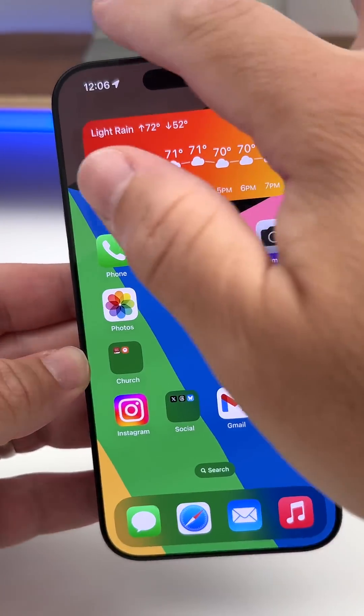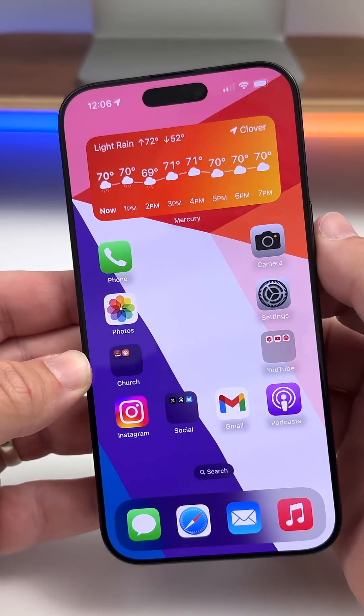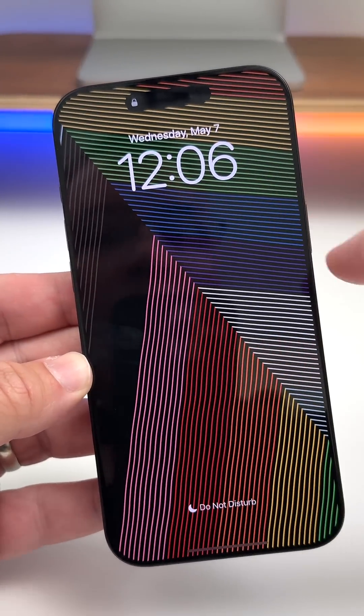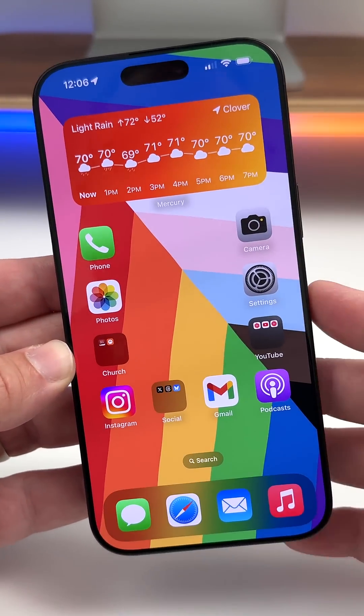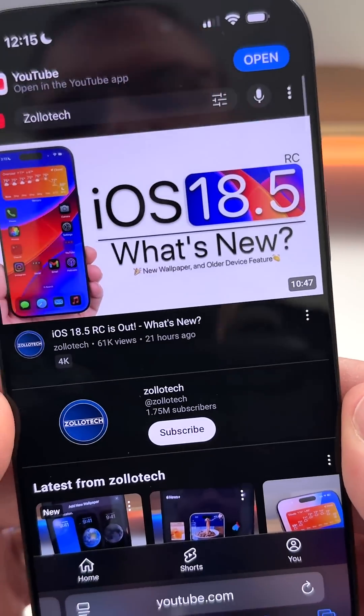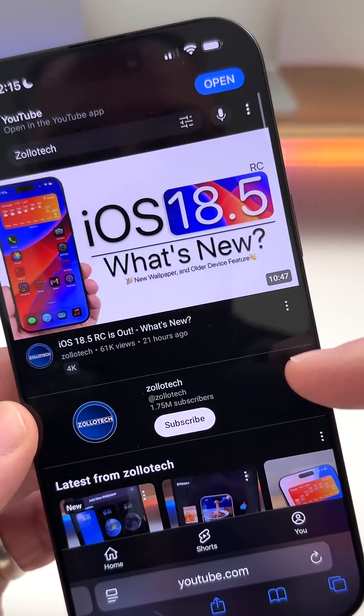Just like every year, Apple has introduced a new Pride wallpaper. It's animated as you swipe into your phone, and if you have an always-on display, it shows an outline version of the wallpaper that then animates and fills in the colors when you turn it back on. For all the other changes in this update, be sure to check out my channel and subscribe.